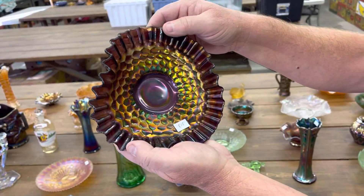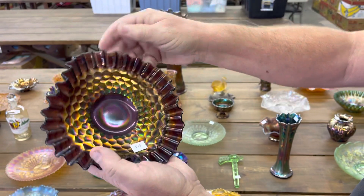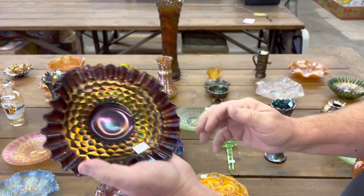Honeycomb and beads. Tri-cornered. Crimped edge on the edge. Really nice. Purple.